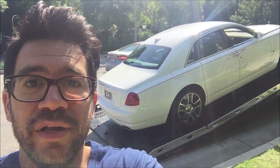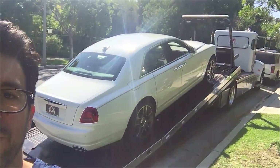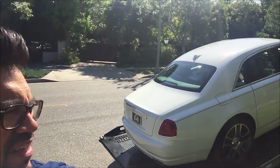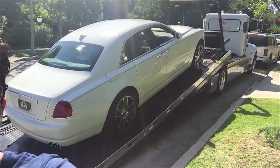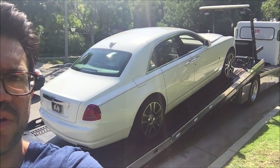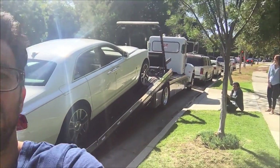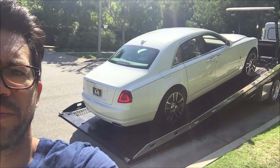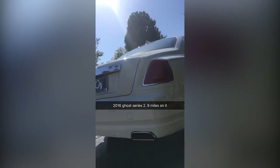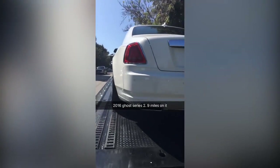He's unloading it now. They don't like to drive them, so they flatbed them right from the port. What port did it come in from — Long Beach? It's from Goodwood. But where do they bring it in the U.S.? Oh, they bring it into New Jersey, and then it goes on a boat. Got it from O'Gara. It's got nine miles on it.